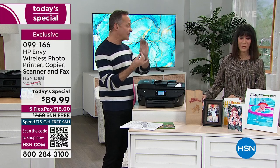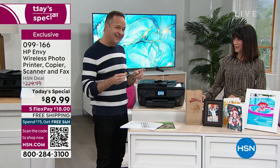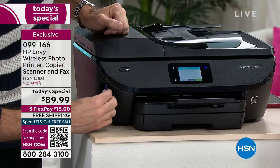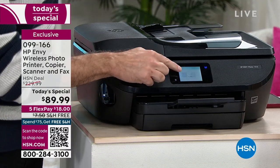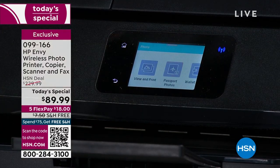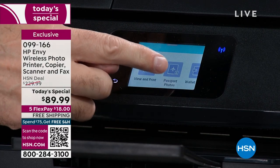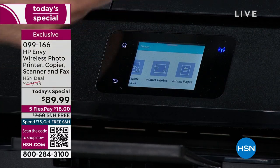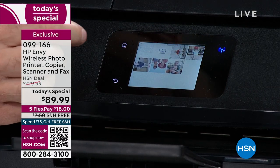You can print from your phone, tablet, or computer — it doesn't matter if it's Apple, Microsoft, or Google. Download the HP Smart app or email directly to the printer, which has its own email address. I'm popping in the SD card — the screen says it's reading the SD card. It asks what you want to do: print photos, view and print, print passport photos, wallet size photos, or even make an album page.